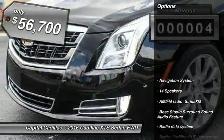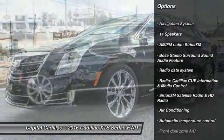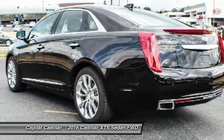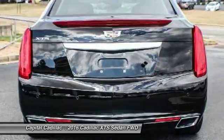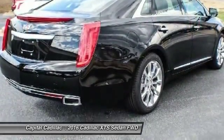Here are some of this vehicle's great options: power passenger seat, traction control, navigation system, dual airbags, leather-wrapped steering wheel, air conditioning, front power steering, four-wheel disc brakes, active suspension system, and universal garage door opener.